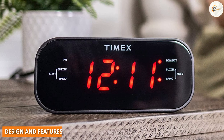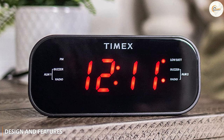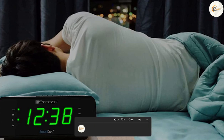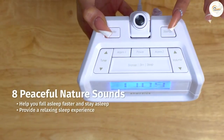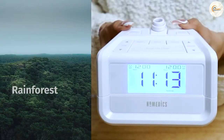The AEM FM radio alarm clock has a sleek, modern design that looks great on any nightstand or bedside table. The clock features a large, easy-to-read LED display that shows the time, date, and alarm settings. The radio features both AM and FM bands, allowing you to listen to your favorite stations in clear, crisp sound quality.